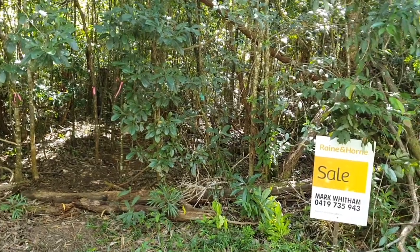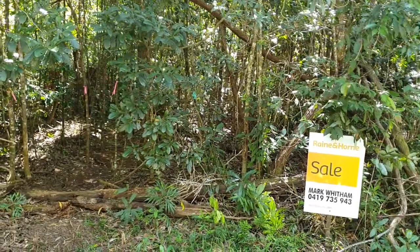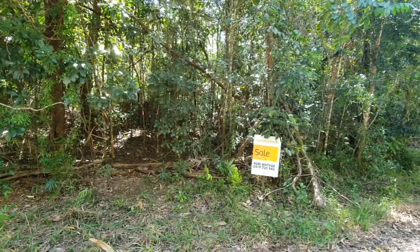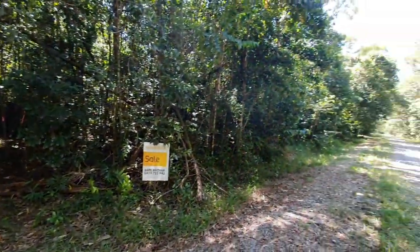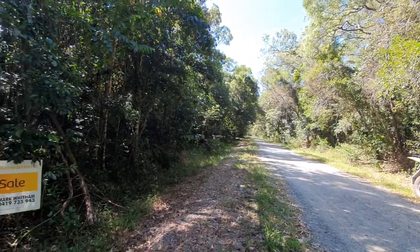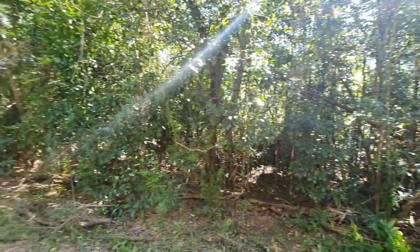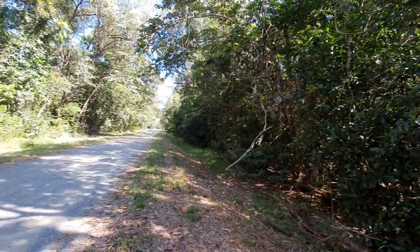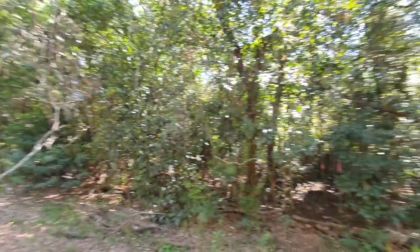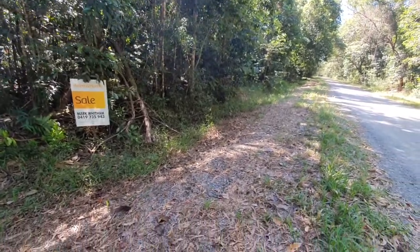This is lot 505, number 41 Cedar Road in Cow Bay. What a beautiful winter's day this is, folks — check this out for the tropical climate: blue skies, 25 degrees, absolute beauty all around, and just the tweeting of birdies in the background. This is just wonderful.